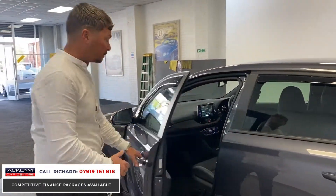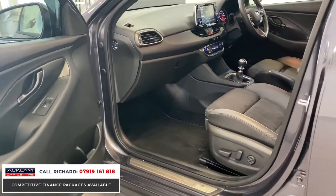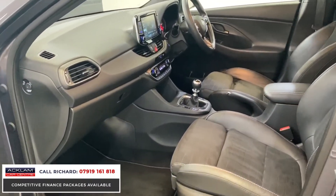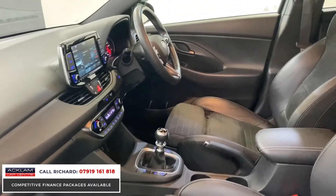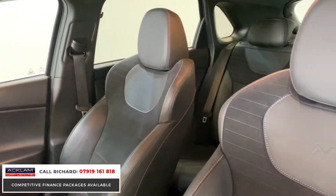If you look at the inside, it's got full bucket seats — these are leather and alcantara — but the spec on it is phenomenal. I'll talk you through it as we go around the car, but it's got so many options that I never truly knew one of these would have.